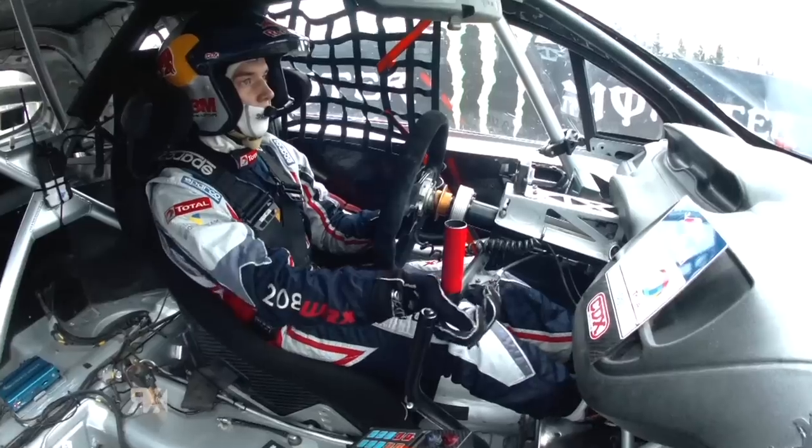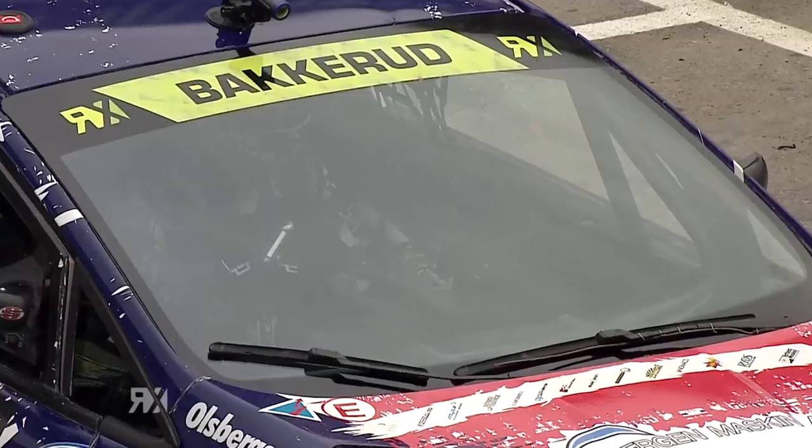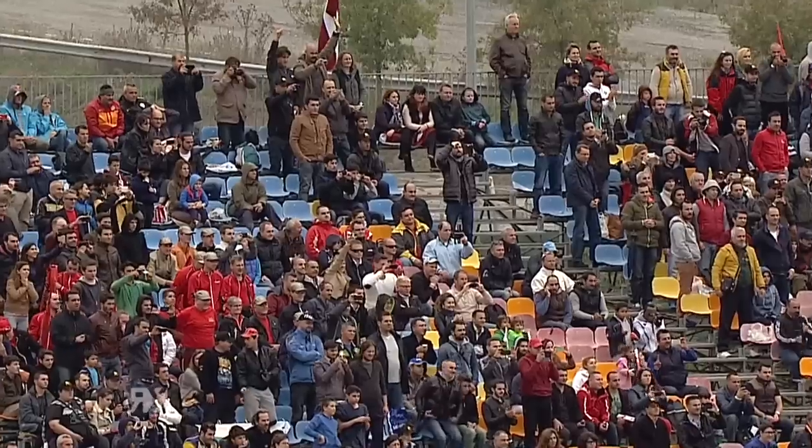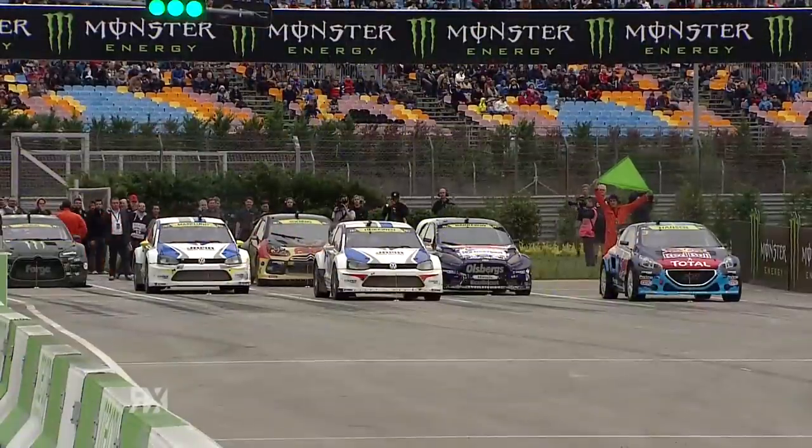This is how they line up. Timmy Hansen on pole with Toppy Heikenden alongside him. Row two is Andreas Backrood and Anton Markland. On the back row, Petr Solberg and Henning Solberg. Ready to go, on board with Timmy Hansen.